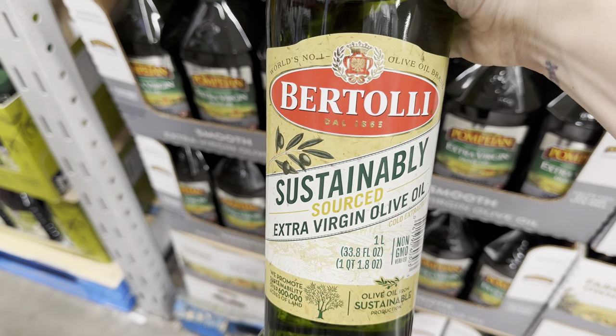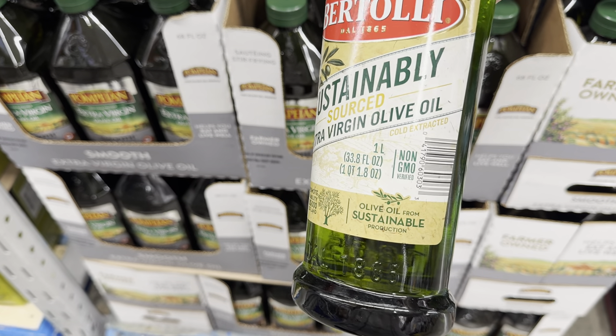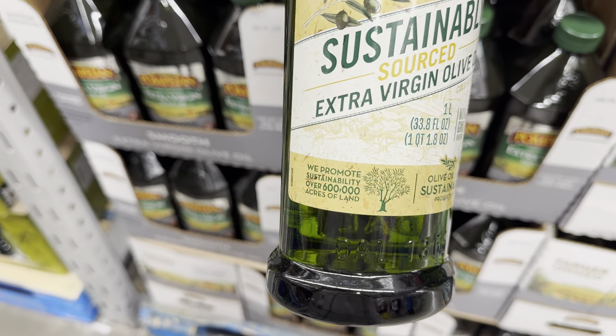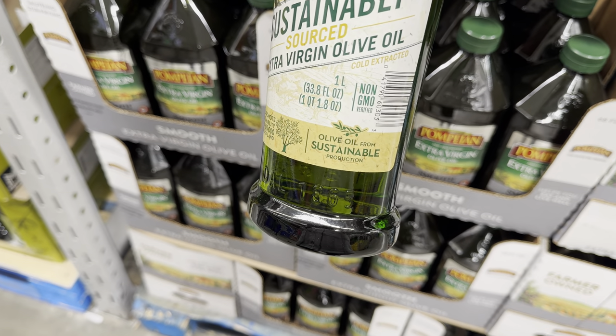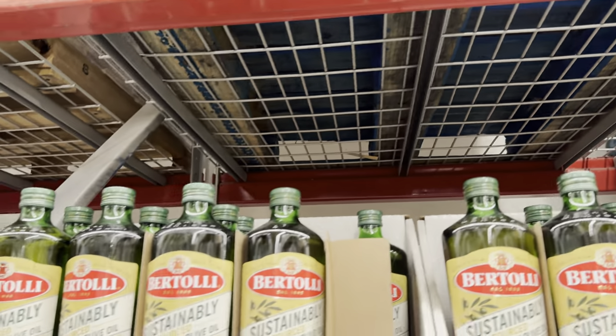Want to try some different olive oil? How about Bertolli? Sustainably sourced extra virgin olive oil, cold extracted, non-GMO, one liter of it. They promote sustainability over 600,000 acres of land, olive oil from sustainable production. $13.98, limited time only on that one.